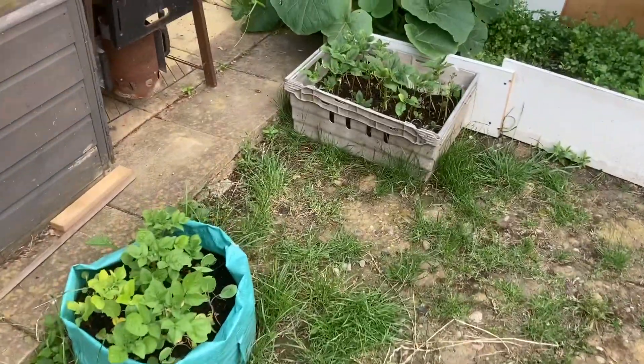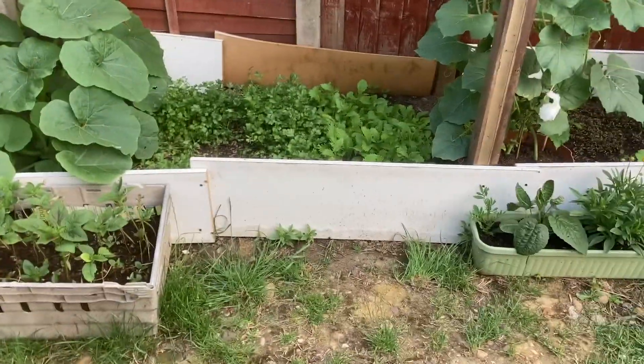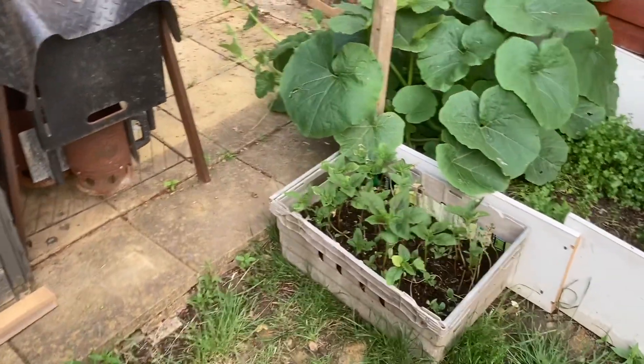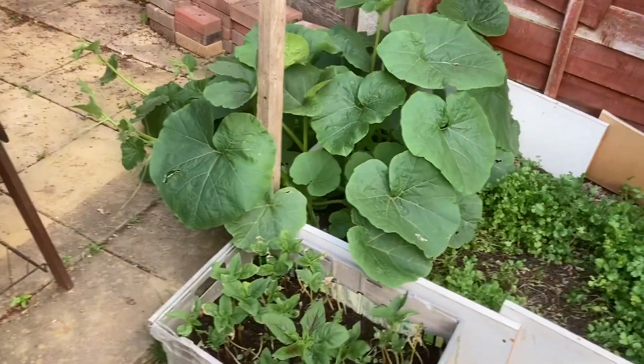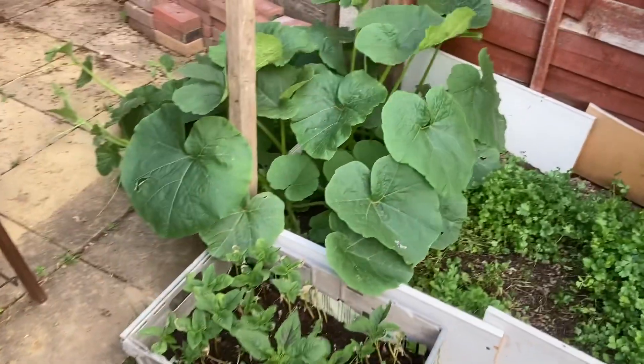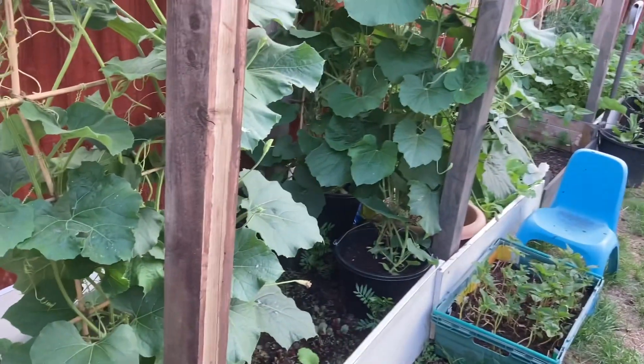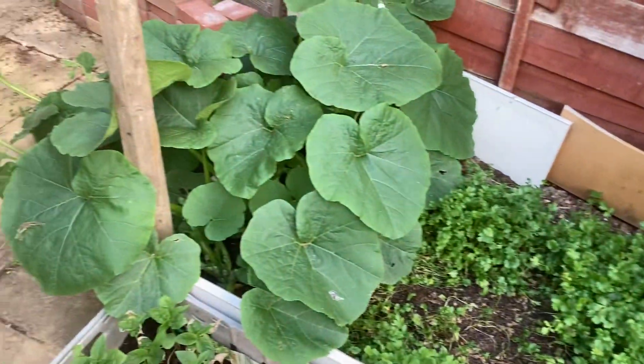Hello everyone, welcome back to my channel. I'll give you a little tour of my garden to show you what's going on. It's the 26th of June 2023 and all my vegetable plants have started growing really well.